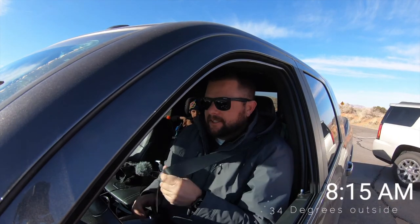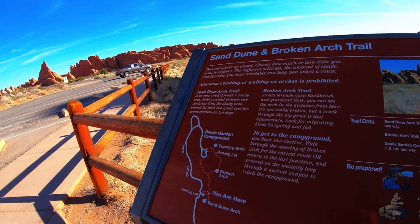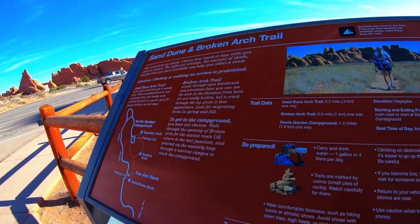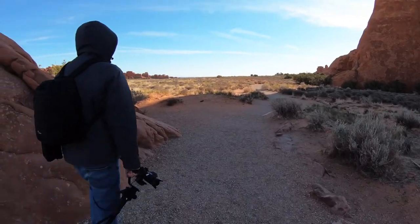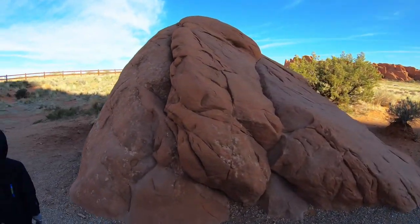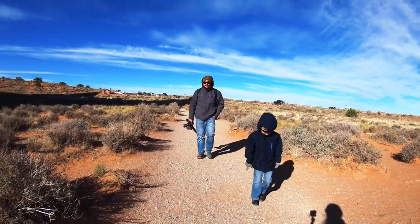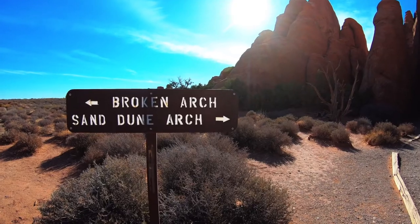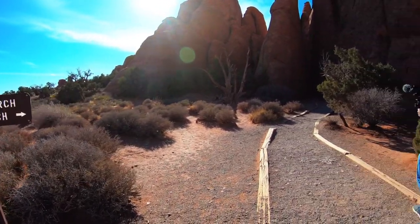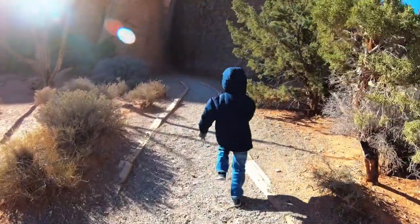We're here at Sand Dune Arch. Let me go check this out. Let's go — you lead the way.